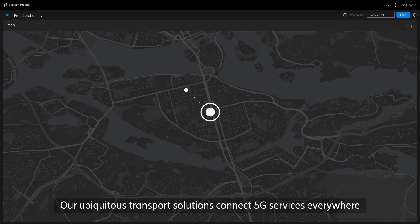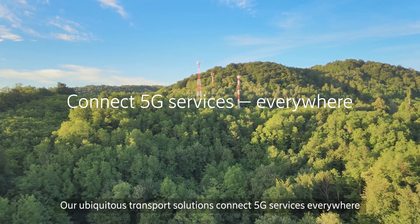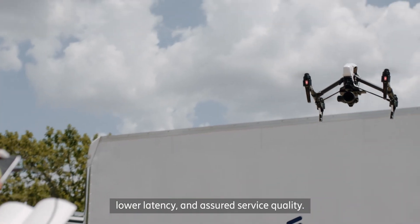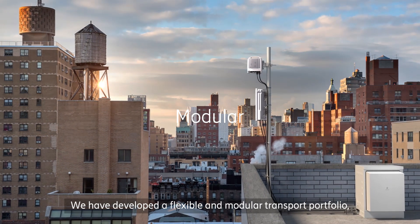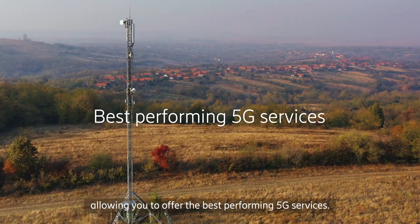Our ubiquitous transport solutions connect 5G services everywhere with high capacity, accurate synchronization, lower latency and assured service quality. We have developed a flexible and modular transport portfolio, allowing you to offer the best-performing 5G services.